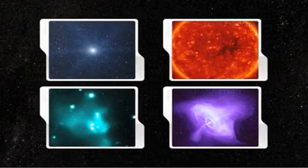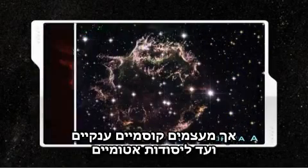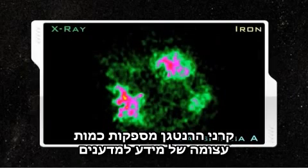X-rays at different wavelengths provide information about an object's composition, temperature, density, or its magnetic field. Human eyes may not be able to see X-rays, but from seething cosmic bodies to individual atomic elements, X-rays provide a wealth of information to exploring scientists.